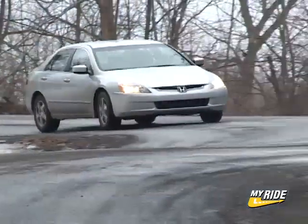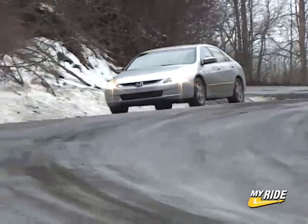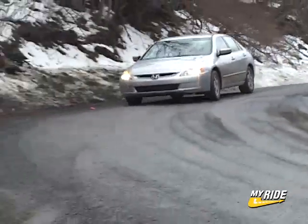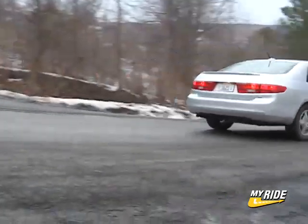The Accord Hybrid sells for about $10,000 more at $30,140. And though the premise of the two vehicles is the same — an electric motor coupled with a gasoline engine — the two vehicles are really worlds apart.